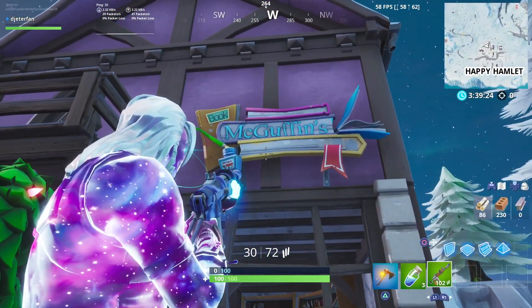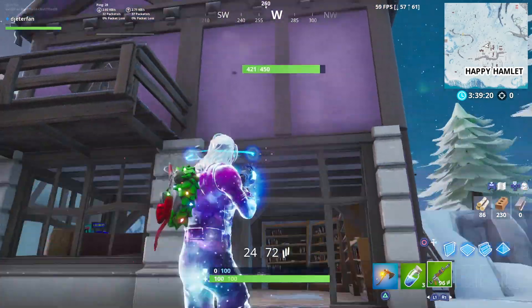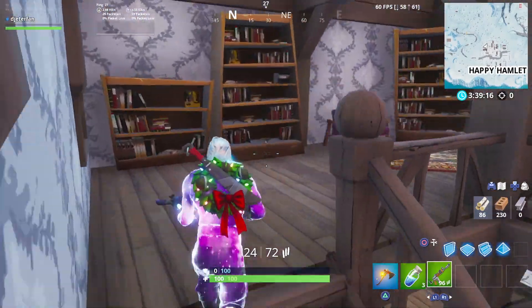If we come over to this exact location that I am in now, you will see that there is actually a giant sign outside of this house called McGuffins, and as you can tell it is the bookstore located here in Happy Hamlet.